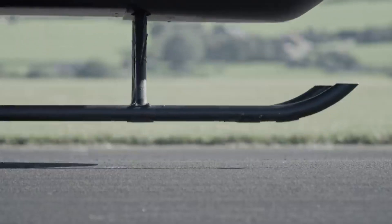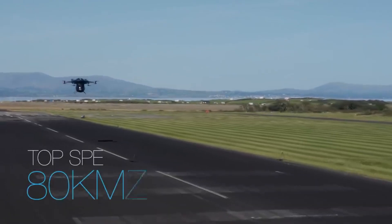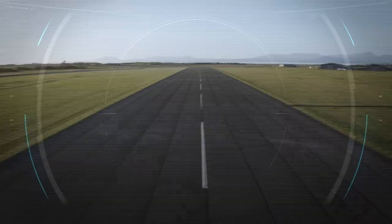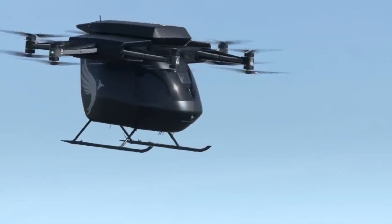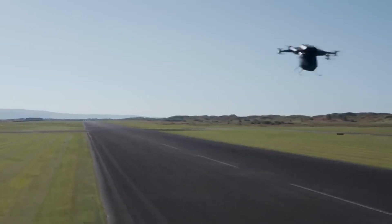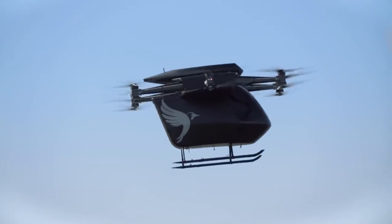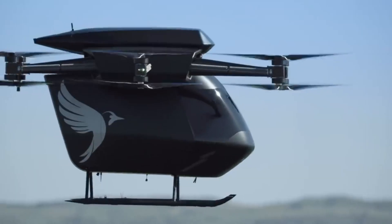The airplane has the capacity to transport payload weighing up to 250 kilograms. On August 22nd, it successfully accomplished its first flight at Llandbedr Airfield in Wales. The VX-4 was developed to conform to high safety standards comparable to those required of commercial carriers. This aircraft is going to completely change the way that airport transfers and regional flights are conducted.